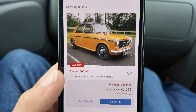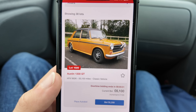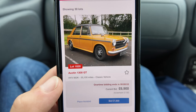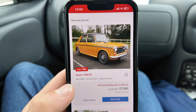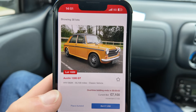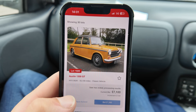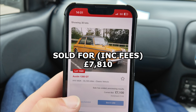The estimate at Hobbs Parker is £5,000 to £6,000. When I last checked, it was on £5,000 with about two minutes to go, then it shot up quickly — £6,100, £6,200, £6,900 — and someone pushed it to £7,000 with just ten seconds to go. In the end, the Austin 1300 GT sold for £7,810.